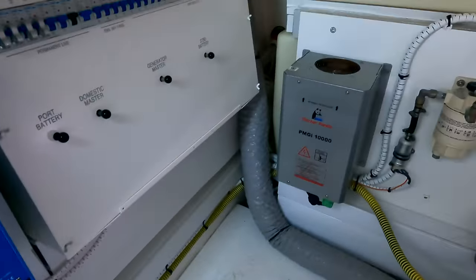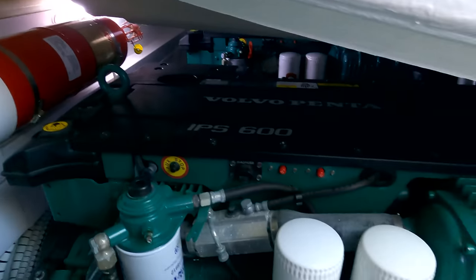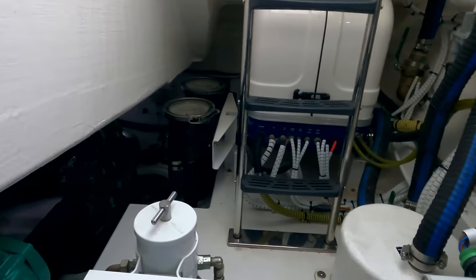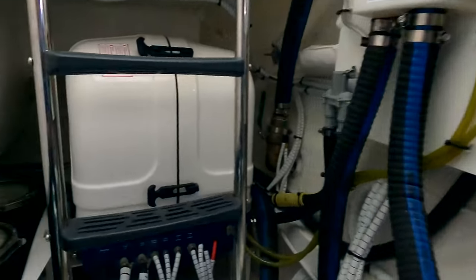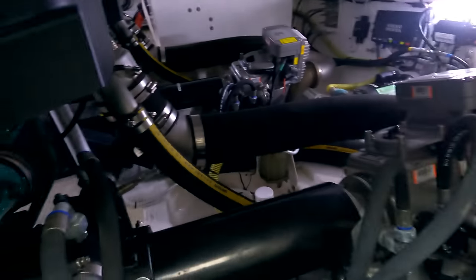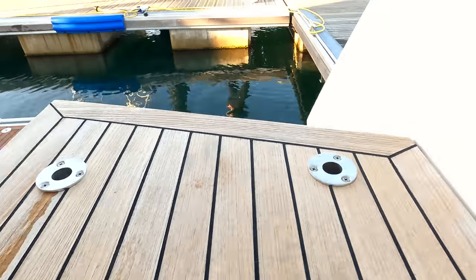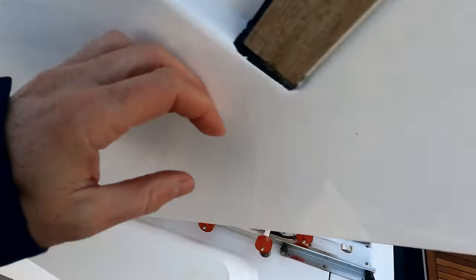Light switch in here. Everything's very compact — fuel filters in the middle, water strainers there, so you don't have to clamber underneath for day-to-day checks. There's a breaker for the bow thruster, battery charger, and so on. In an emergency there's enough room to clamber under there if you needed to sort a pump. The generator is fitted in a nice soundproof box.